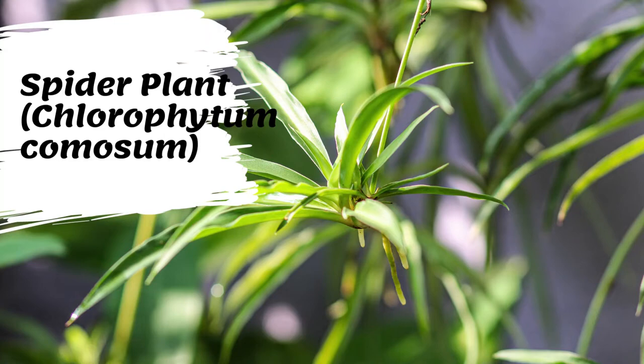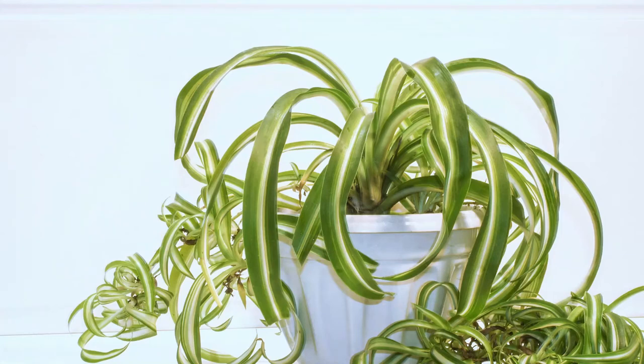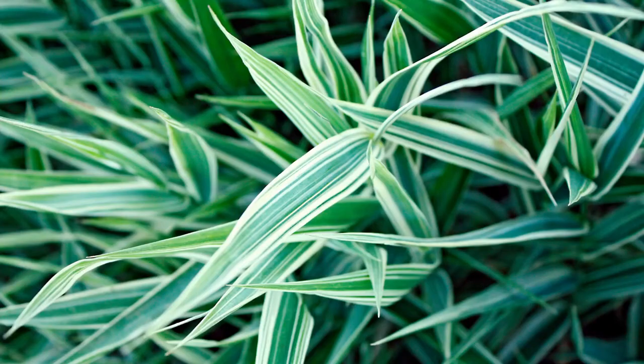Spider plant produces small white flowers. Long, wiry stems up to two feet long are produced, sometimes with a few small leaves, especially in response to short days and long, uninterrupted nights for at least three weeks, although they may appear at any time of year indoors. Spider plant is an evergreen, perennial plant with tuberous roots and a tuft appearance. It does not exceed 50 centimeters in height and diameter, but it can spread on the ground and cover a large area. Its foliage is of medium density and has a fine texture.